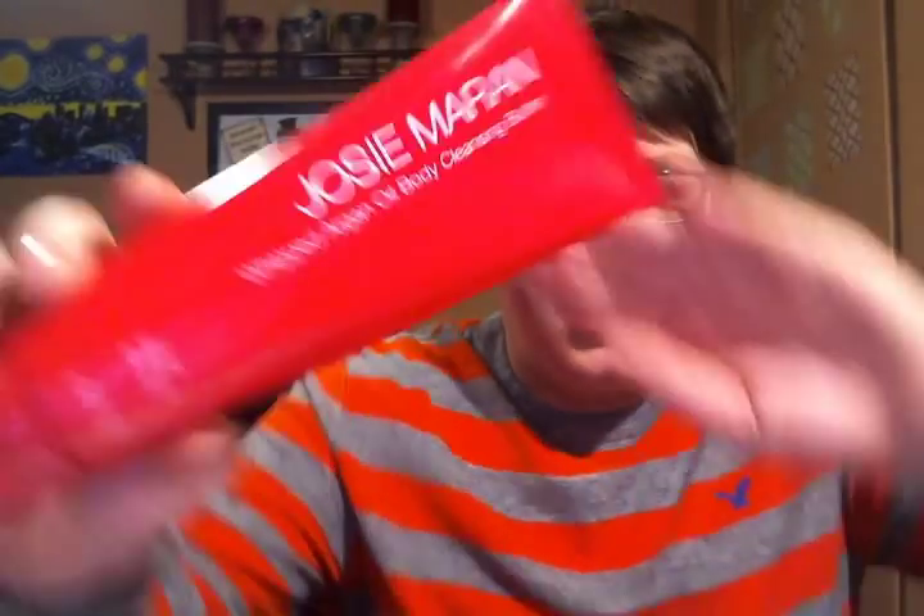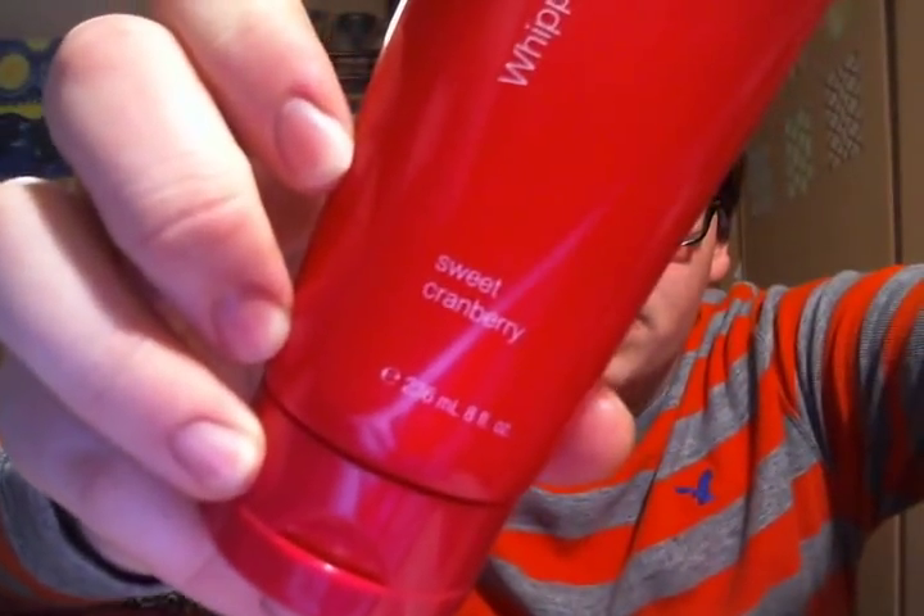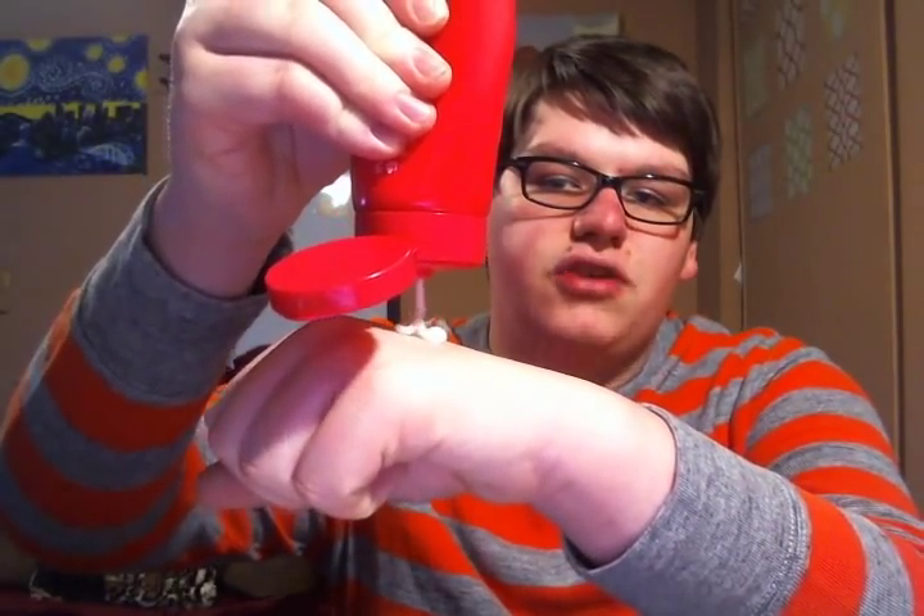The second product is a newer product, and this is from Josie Maran — her Whipped Argan Oil Body Cleansing Butter in the fragrance Sweet Cranberry. I got this in her Today's Special Value on QVC. This was a Christmas scent, and it's also available in unscented, sweet citrus, and vanilla apricot. Josie Maran infuses all of her products with 100% pure natural Argan oil, so they're super hydrating. What's really cool about this product is it looks just like a hydrating body butter, but it's a cleanser.